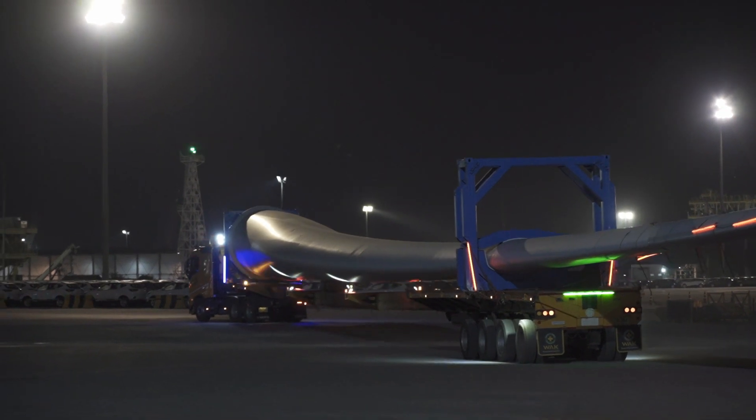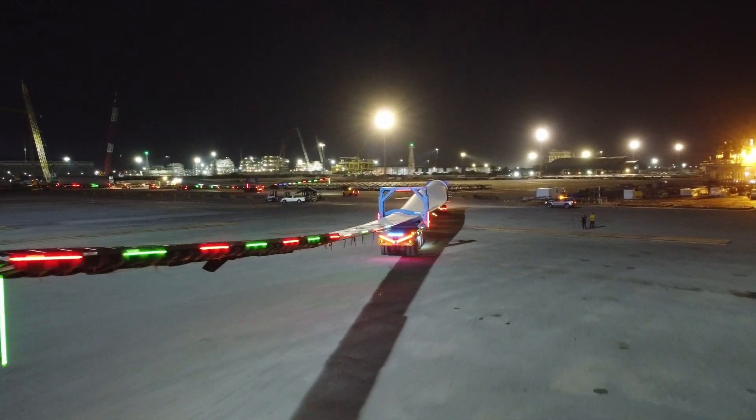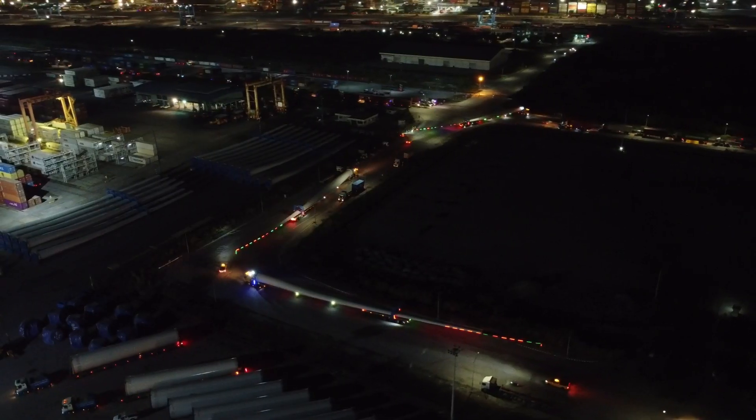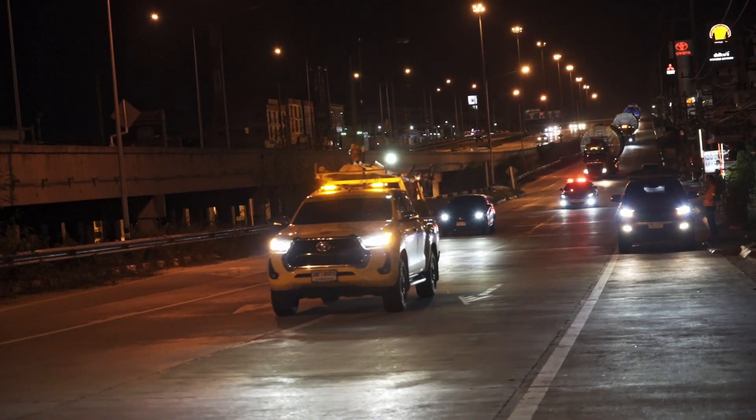The transportation of wind turbine parts over a 1,200 kilometer route from Chonburi to Laos is a remarkable engineering challenge. This journey includes the movement of three massive 85 meter blades, a hub, a nacelle, and five tower segments.